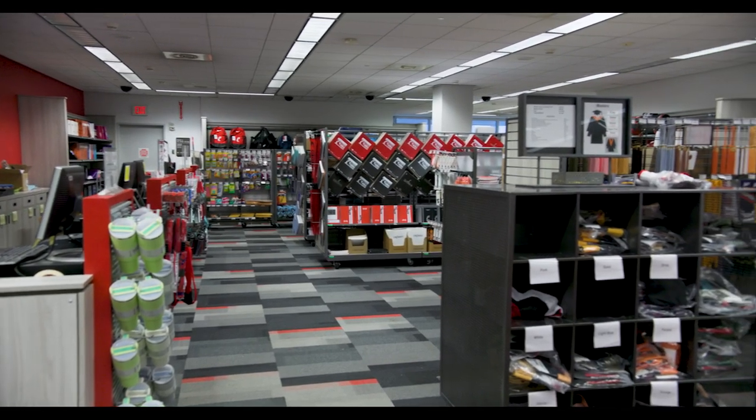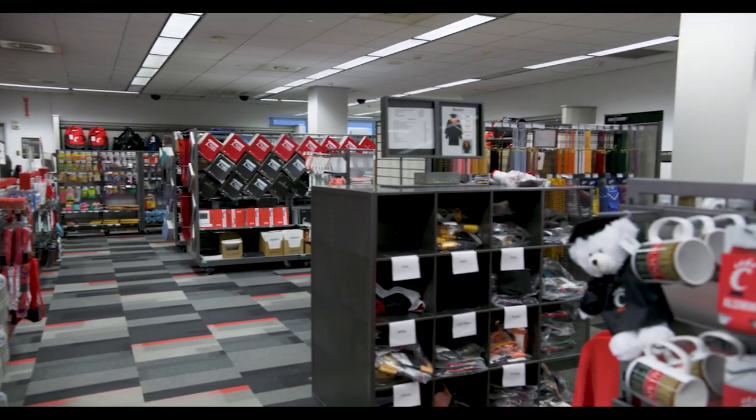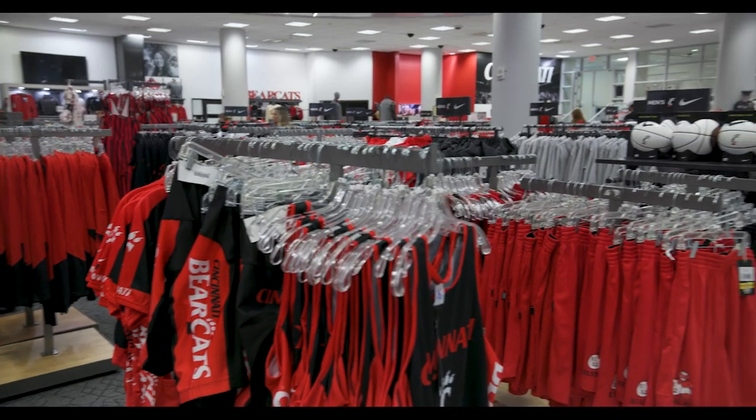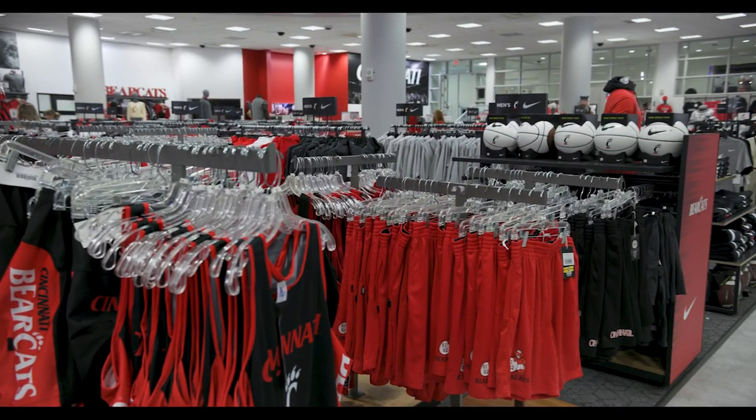Your school supplies in college might look a little different than the school supplies you bought in high school. This week, we're going to show you where to find your school supply needs.